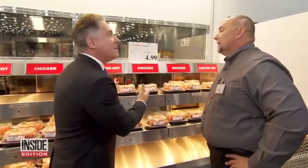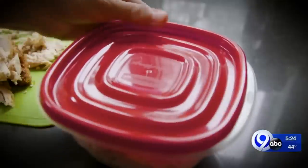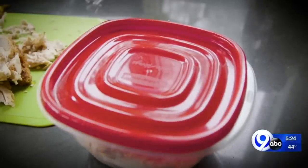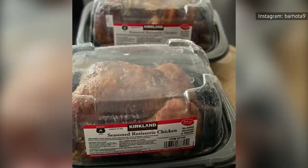But even if you do not have time to use the chicken right away in a dish, Costco rotisserie chicken can also be the ultimate time-saving hack when you use it for meal prep. Simply slice the chicken away from the bones and place it in an airtight container, then stick it in the freezer so you'll have delicious pre-cooked chicken at the ready when you need it.